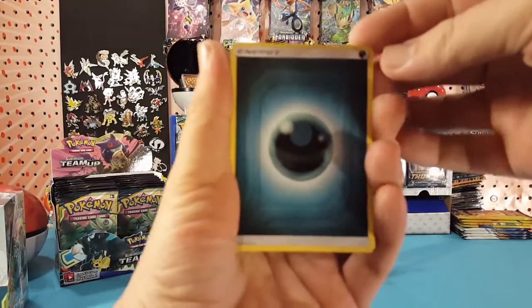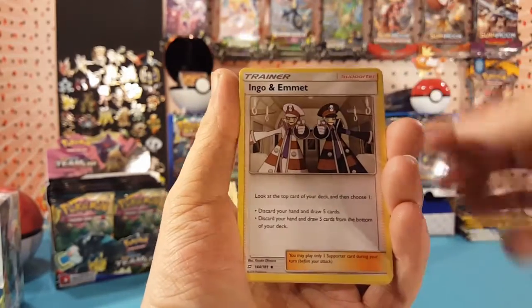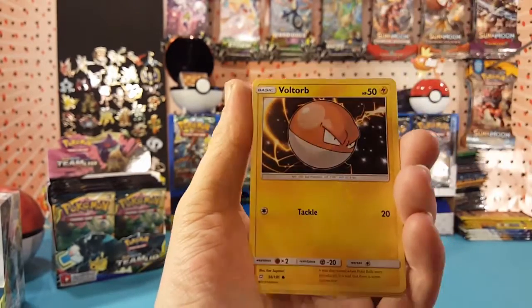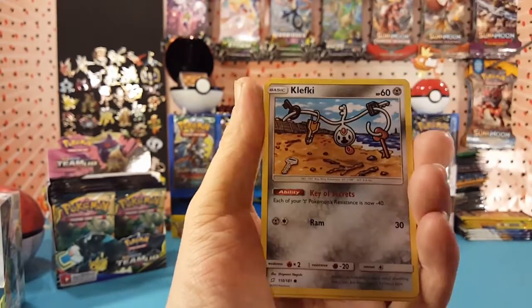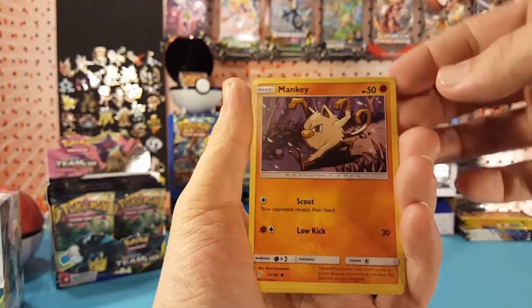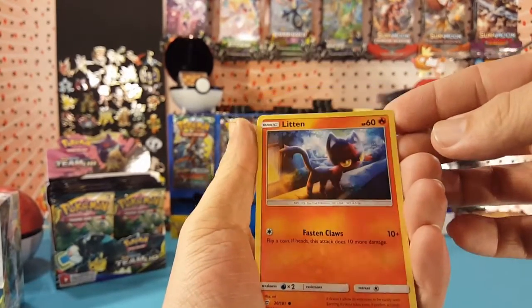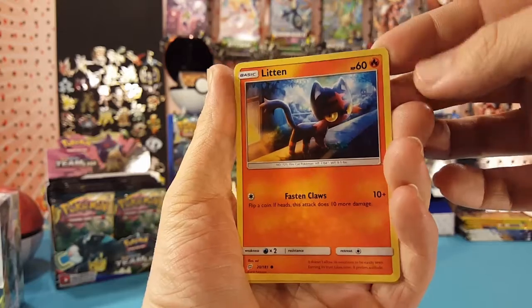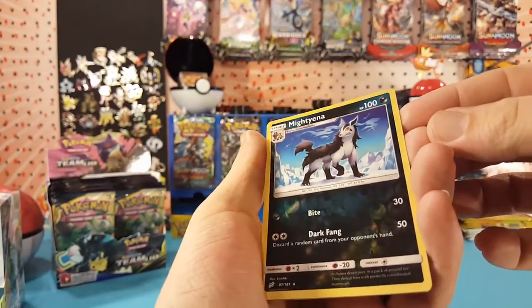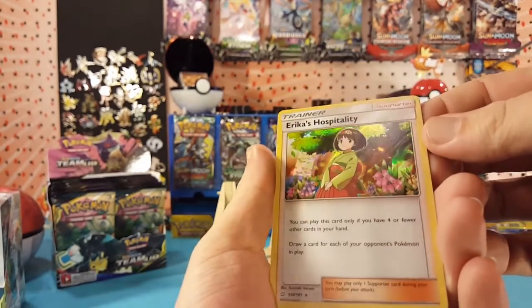We have dark energy this time — Dragonair, Ingo and Emmet, Charmeleon. Charmeleon reverse is a holo Erica's Hospitality.